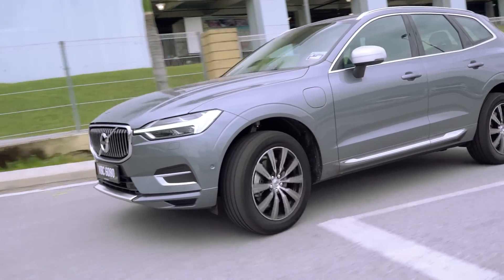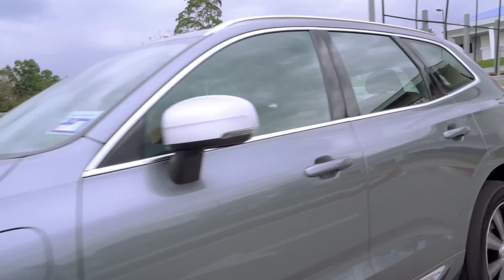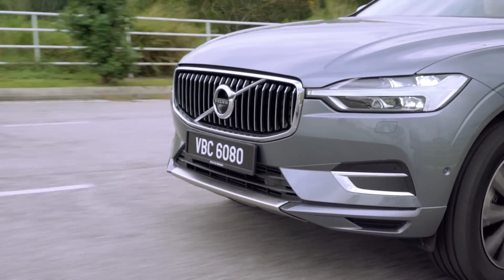On top of that, there's city safety with pedestrian, cyclist, and large animal detection, as well as blind spot monitoring.